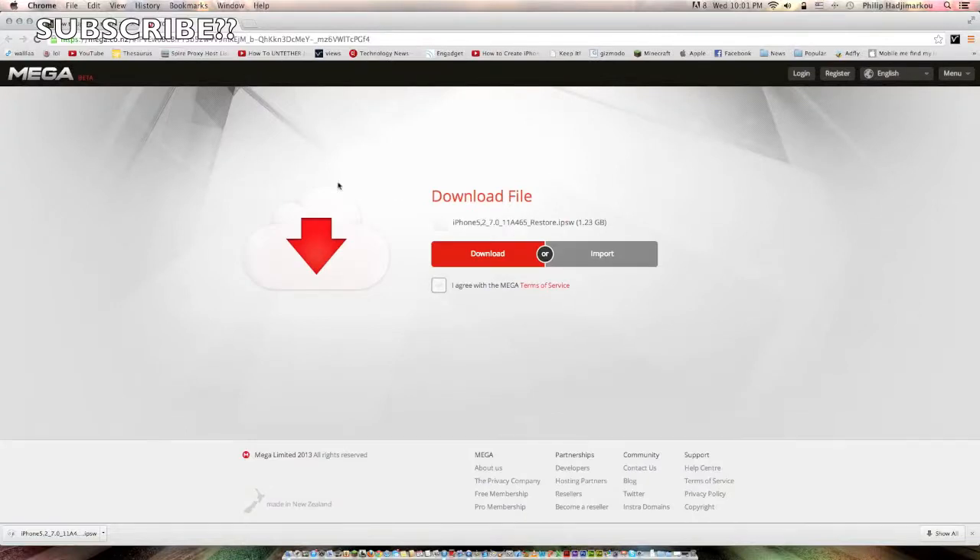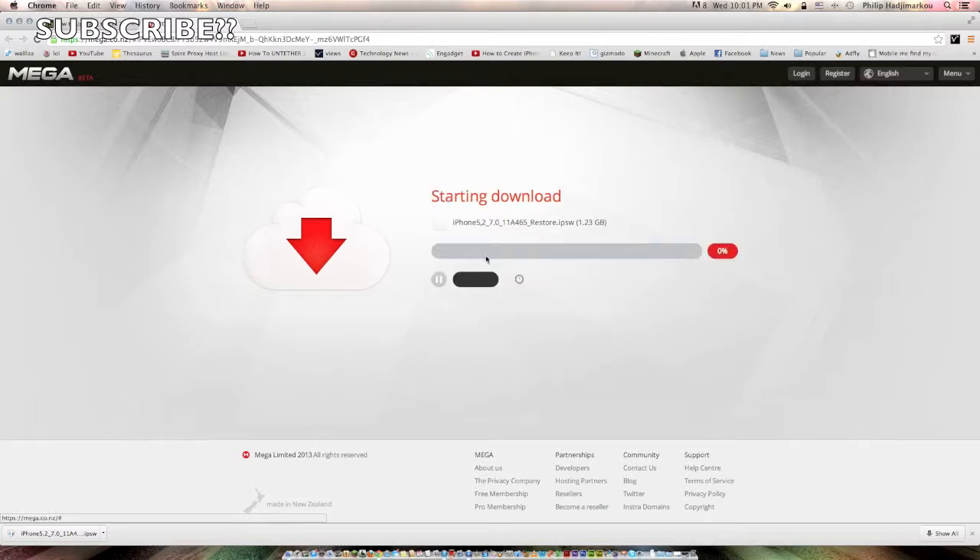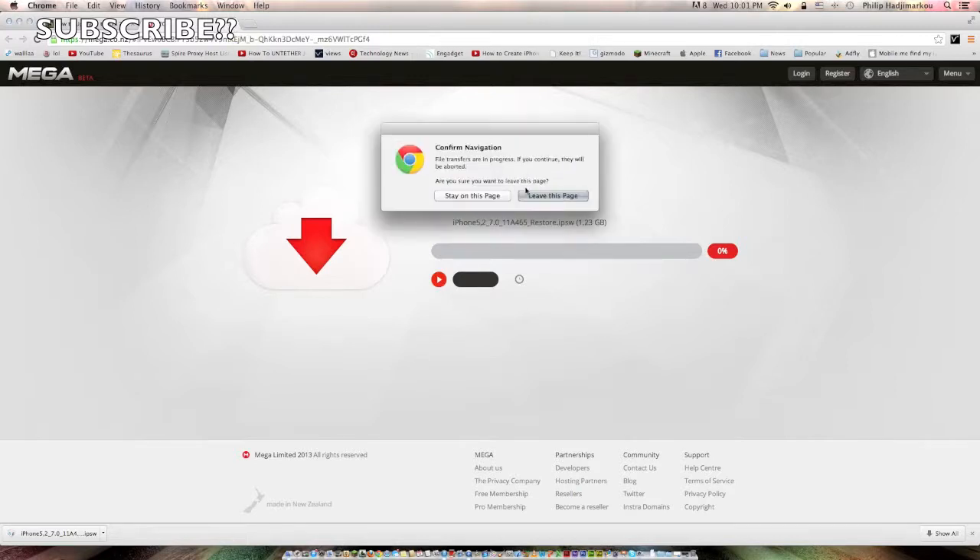Click on your device, such as iPhone 5, and you'll go to the download page. Note that mega.co.nz is not supported by Safari, so you need Firefox, Opera, or Google Chrome. Click 'Agree' to the Mega terms of service and then click 'Download'. It will start downloading — it may take some time depending on traffic and your internet connection.